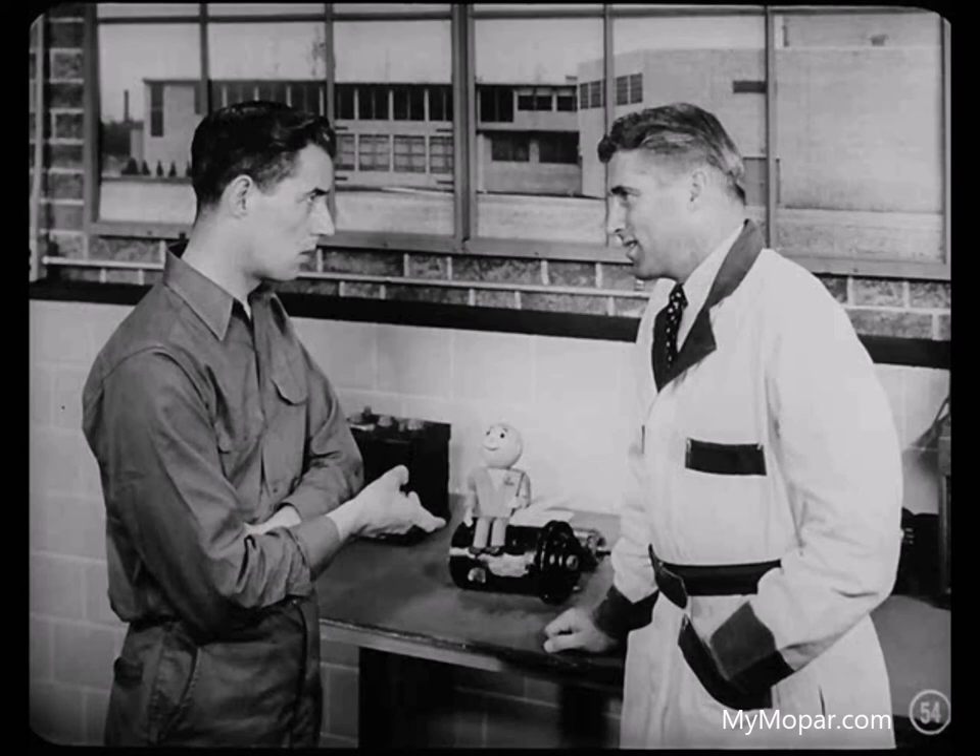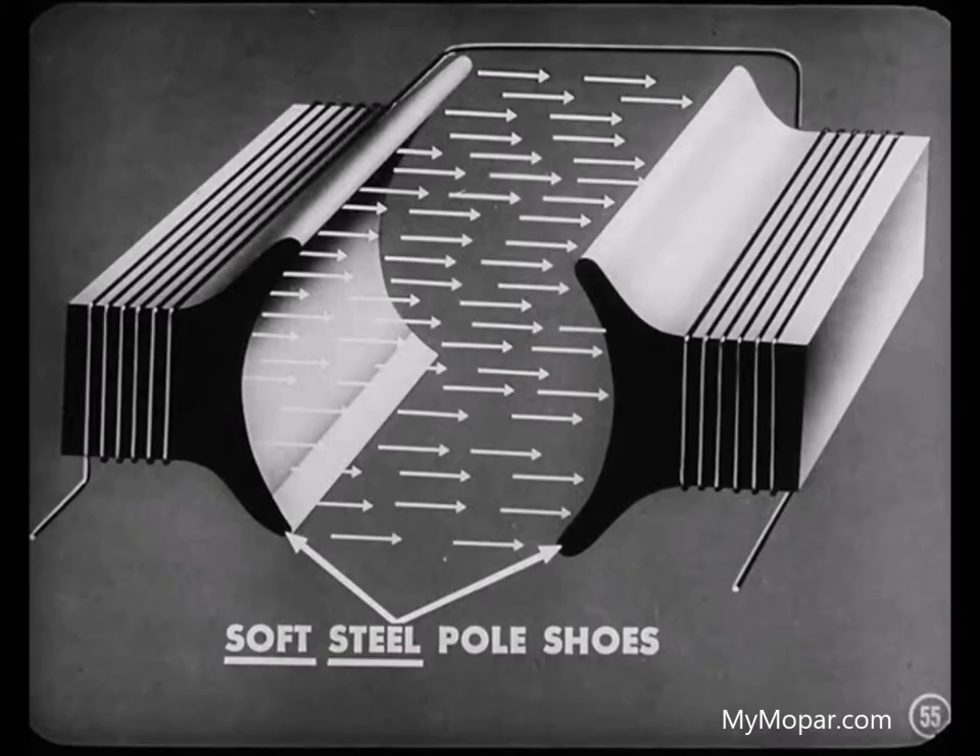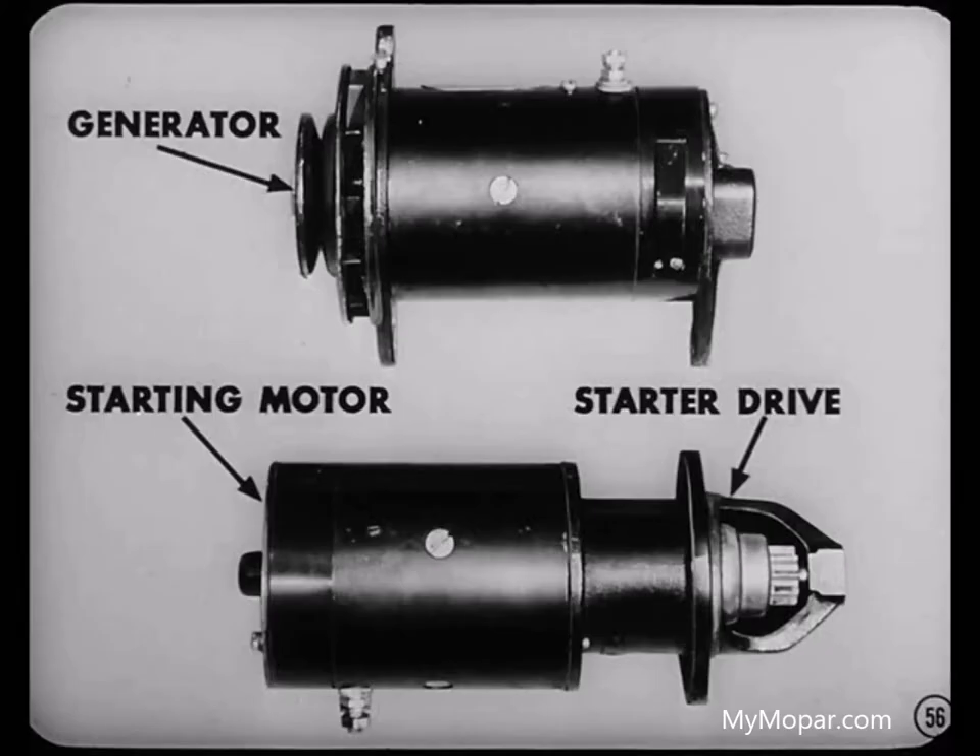If you have to have a magnetic field and the field coils before a current can be produced in the armature, how does this cycle get started in the first place? And that's why they make those pole shoes out of soft steel, so they'll be strongly magnetic and still retain just enough of their magnetism to start the generating cycle.